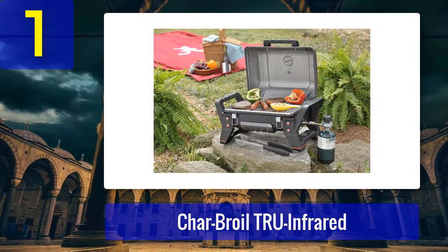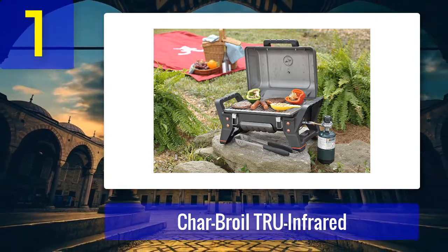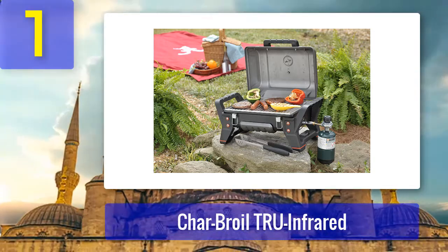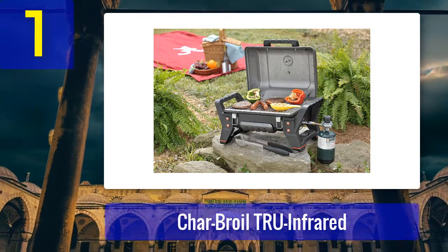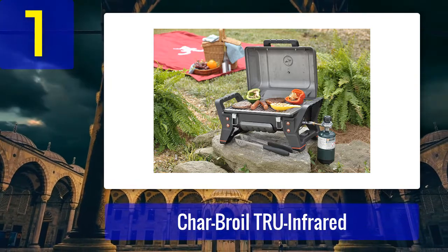The grill also comes with attached handles to make it easy to carry and two built-in latches to keep the lid securely closed. The infrared grilling technology allows the grill to heat up quickly while using minimal propane and cooks food evenly. It also makes it a safer option, especially for use on a boat, since it decreases the risk of flare-ups.